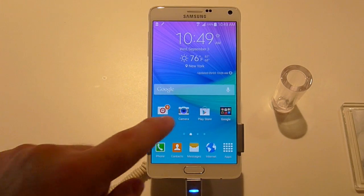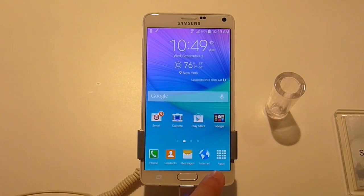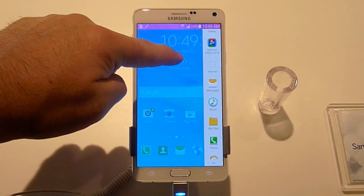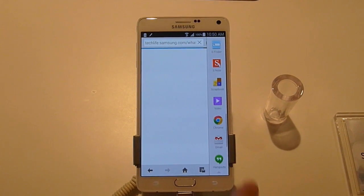Hey guys, Cory with Gotta Be Mobile. Today we have the Galaxy Note 4 and we wanted to show you dual window mode, something we've seen before. If you push and hold the back button, as you can see here on the right side is a list of apps that support the dual window multi-task system.